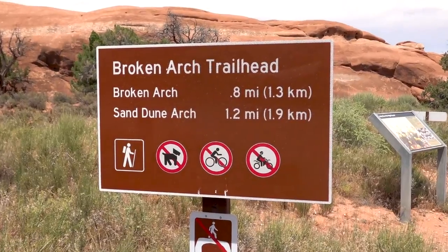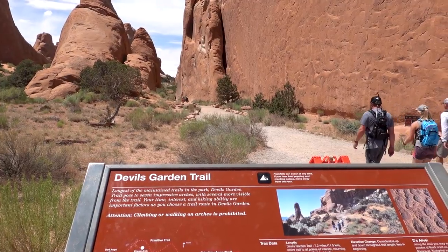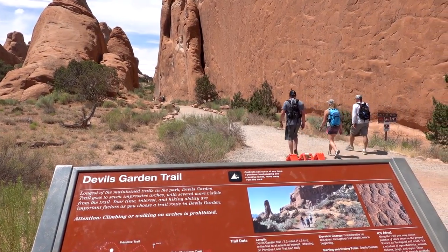If you do decide to come and camp at Devil's Garden, something really cool about it is that it's next to a lot of trailheads. There are lots of different trailheads that are right next to your campsite, so that's really nice if you're looking for hikes that are nearby.